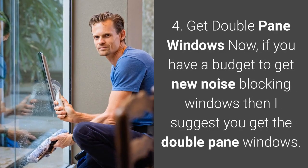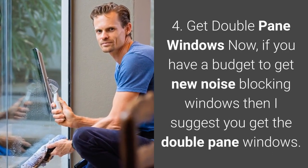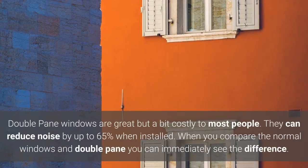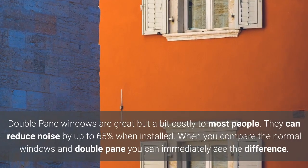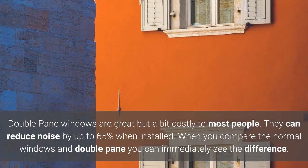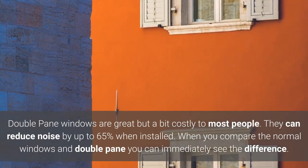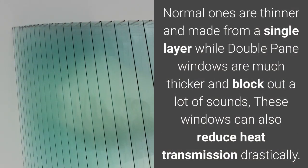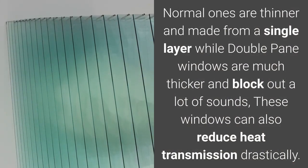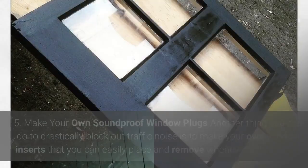4. Get double pane windows. If you have a budget to get new noise blocking windows, then I suggest you get double pane windows. They are great but a bit costly for most people, and they can reduce noise by up to 65% when installed. Normal windows are thinner and made from a single layer, while double pane windows are much thicker and block out a lot of sounds. These windows can also reduce heat transmission drastically.